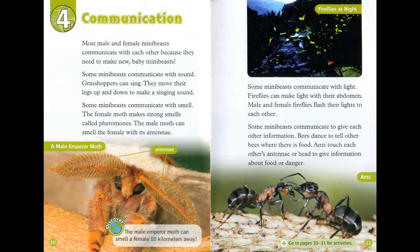Chapter 4: Communication. Most male and female mini-beasts communicate with each other because they need to make new baby mini-beasts. Some mini-beasts communicate with sound. Grasshoppers can sing — they move their legs up and down to make a singing sound.